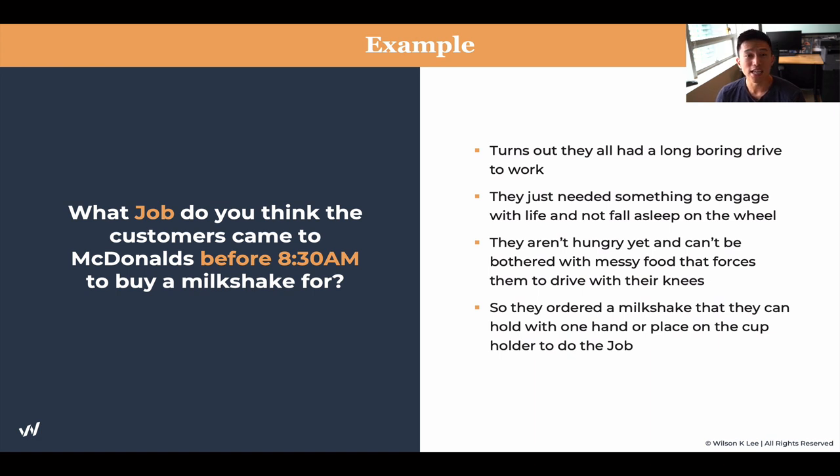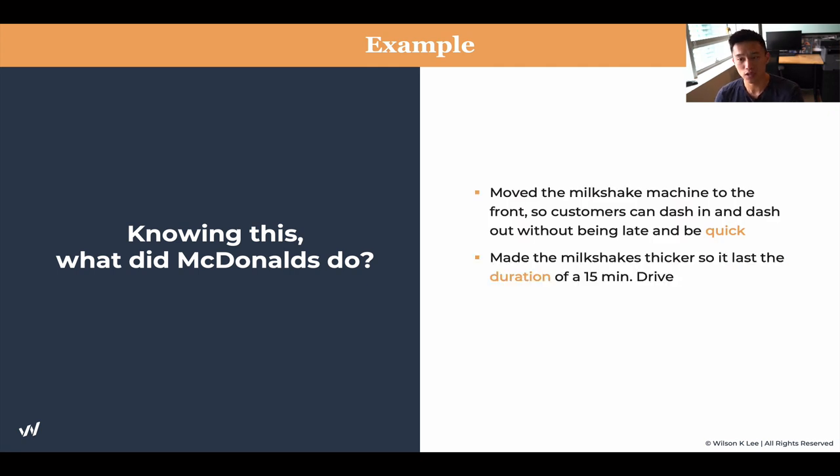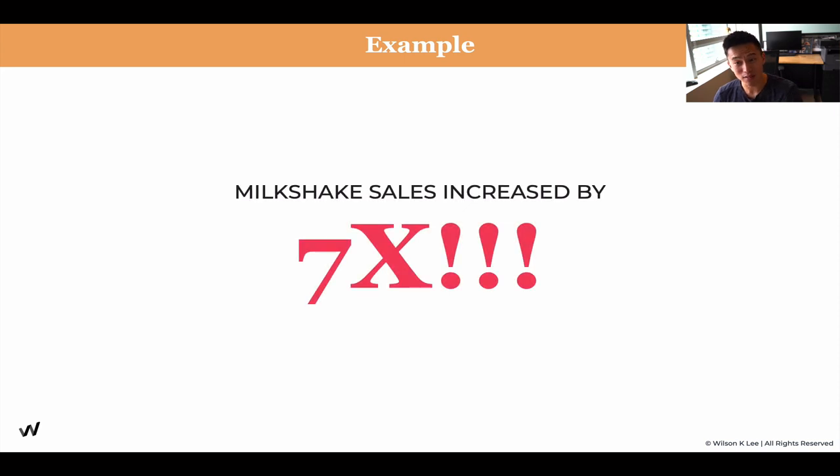This is a nuance that you'd never think would be happening with milkshakes and McDonald's at early breakfast — yet that's exactly what is happening. Knowing this, what did McDonald's do? They moved the milkshake machine to the front so people could get it much faster, understanding that customers go in and go out. They also made their milkshakes even thicker than usual so it would last the 15 to 30-minute ride to work. And the results? They multiplied milkshake sales seven times just by making these adjustments — just by understanding the job to be done for their customers.